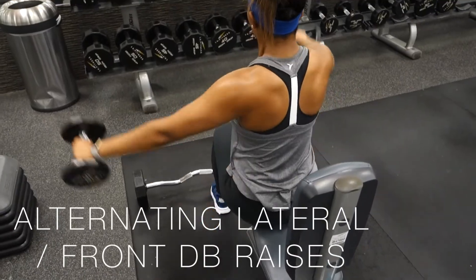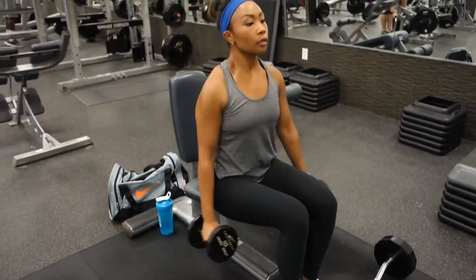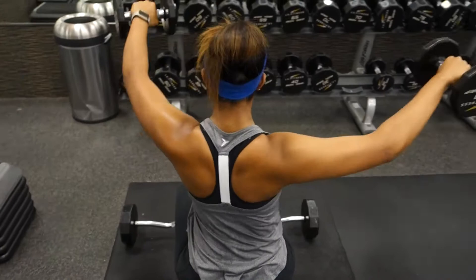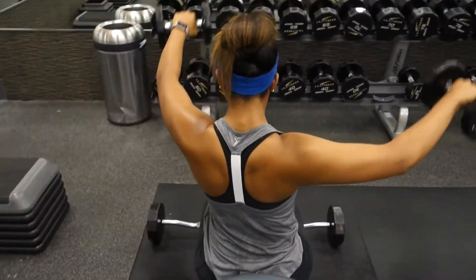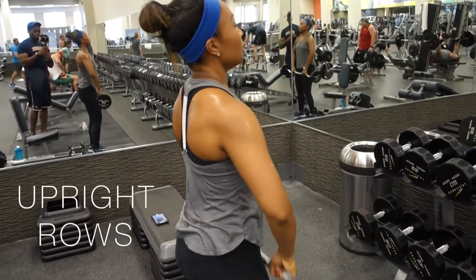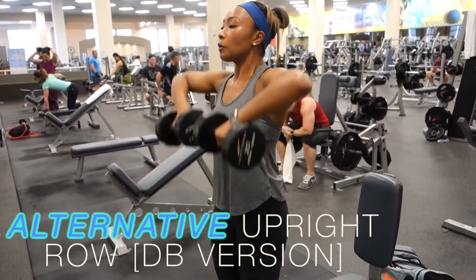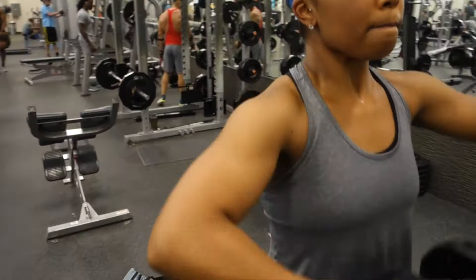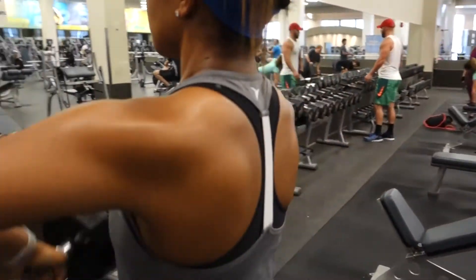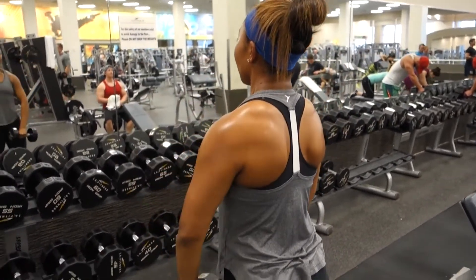So up next is yet another superset. I'm starting out with seated alternating lateral and front raises — I did 12 reps of the dumbbell raises. Doing these seated is way more challenging to me than standing, so I encourage you to try them this way. Afterwards, I went straight into upright rows. You can either do upright rows with an easy bar like you see here, or if one isn't available, just use dumbbells. When using dumbbells, make sure that you're keeping your hands leveled and controlling your movements to be nice and steady. You want to bring your elbows up to form kind of like a V with your arms to really target your shoulders. I did 10 reps of these upright rows and a total of four rounds for this superset.